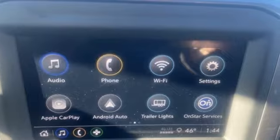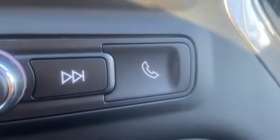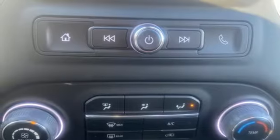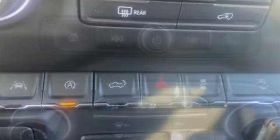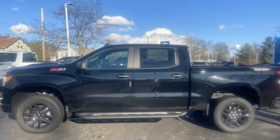Intercooled turbo inline four-cylinder engine, four-wheel drive, automatic transmission, trailer hitch receiver, streaming audio, remote engine start, air conditioning, aluminum wheels, electronic shift on the fly, and Wi-Fi hotspot.